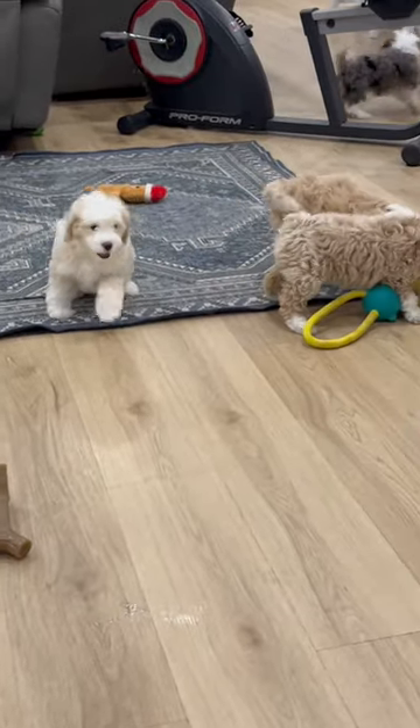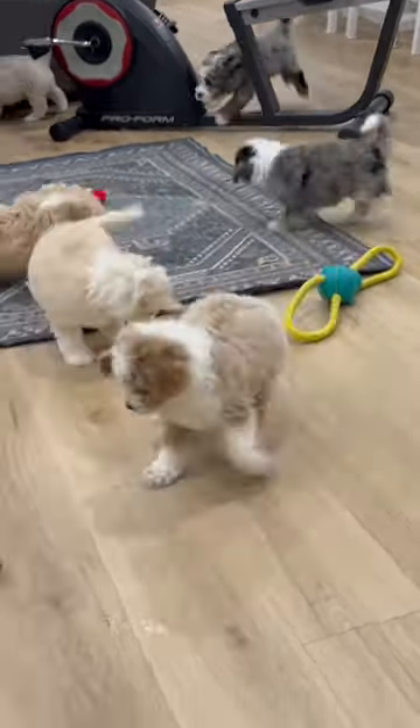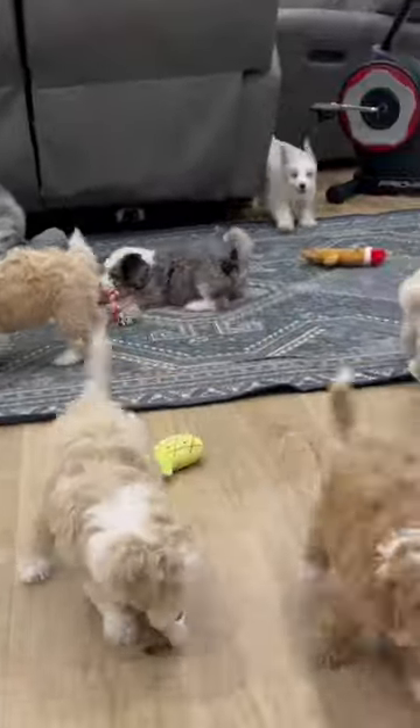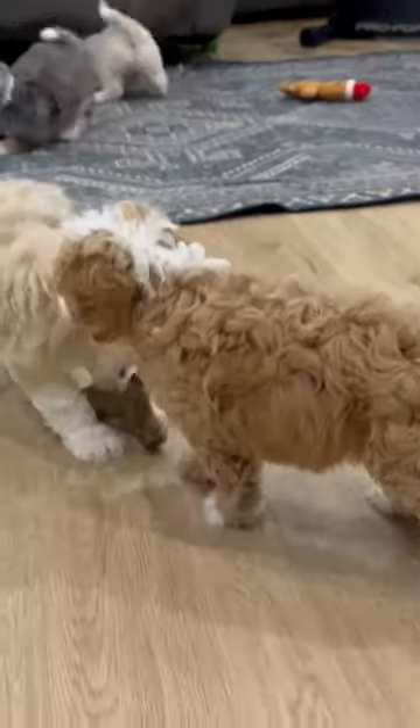Here is Monroe's mini Mountain Doodle litter. They're playful, active, and having a great time with their toys and playing with each other. It won't be long till they're going home with their families.